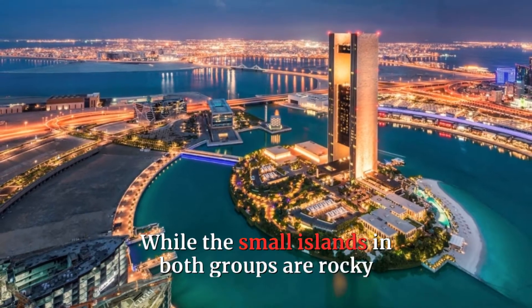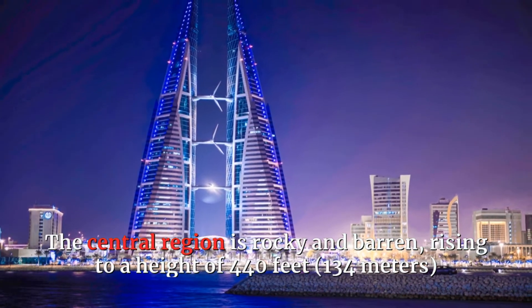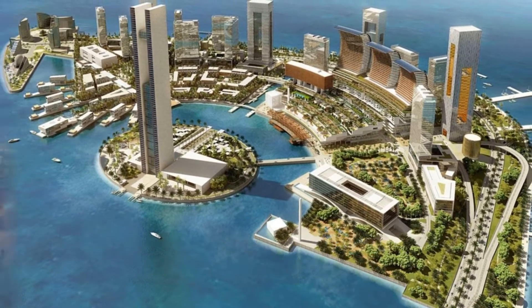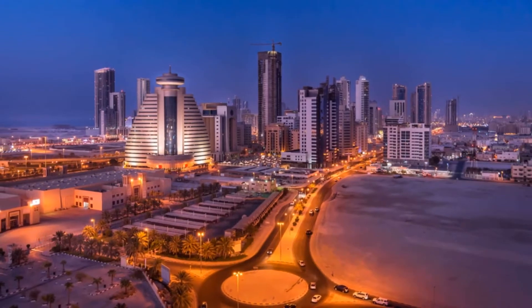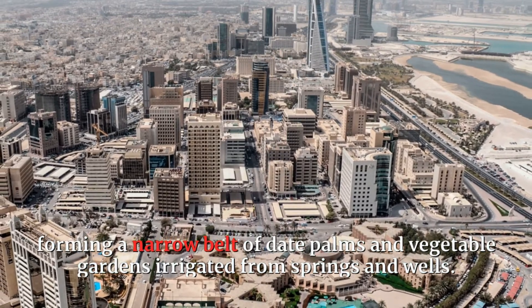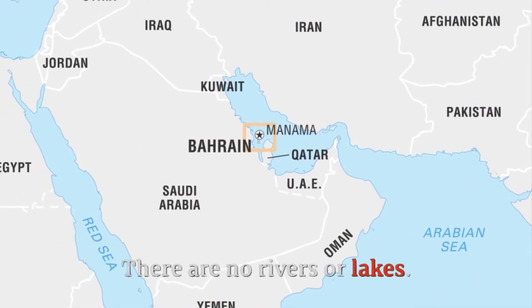While the small islands in both groups are rocky and low-lying, Bahrain Island is more varied in its landscape. The central region is rocky and barren, rising to a height of 440 feet above sea level at Al-Duhan Hill, the country's highest point. The southern and western lowlands consist of a sandy plain with some salt marshes. The northern and northwestern coasts provide a striking contrast, forming a narrow belt of date palms and vegetable gardens irrigated from springs and wells. The source of this water is rainfall on the western mountains of Saudi Arabia. There are no rivers or lakes.